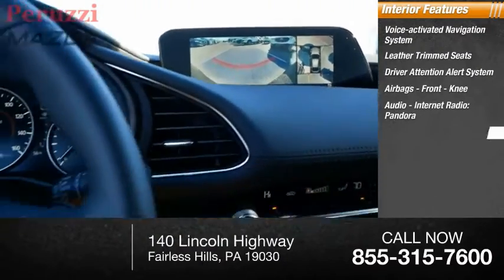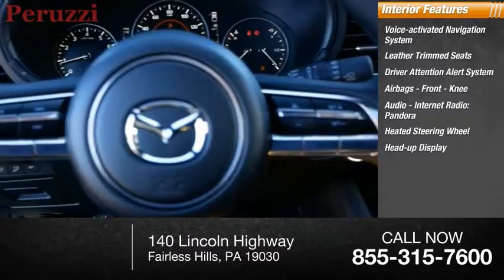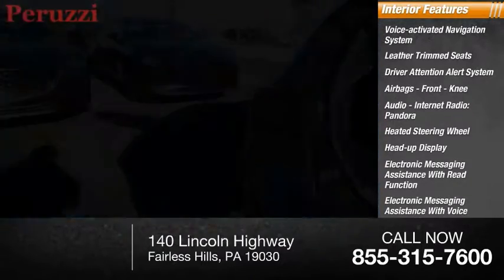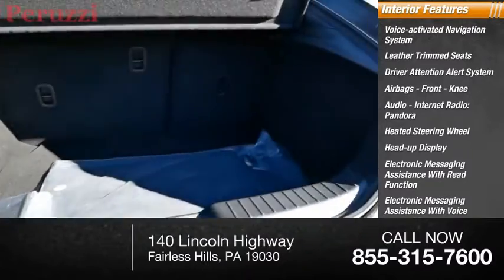Additional features include Pandora, a heated steering wheel, heads-up display, electronic messaging assistance with read function, electronic messaging assistance with voice recognition, and audio digital sound processing.